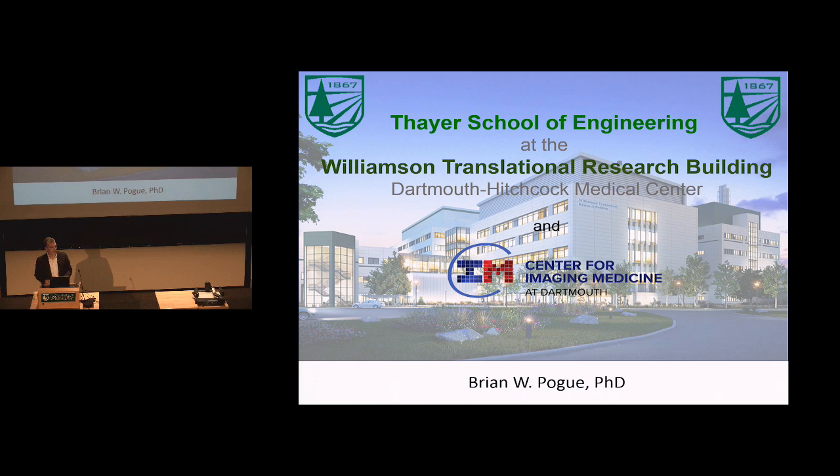My name is Brian Pogue. I run the seminar series here and I also happen to be speaking today. I thought it would be a good opportunity to tell you about some big events that have happened as part of the Thayer School of Engineering — the move into the Williamson Translational Research Building at Dartmouth-Hitchcock Medical Center and an initiative we're starting called the Center for Imaging Medicine at Dartmouth.